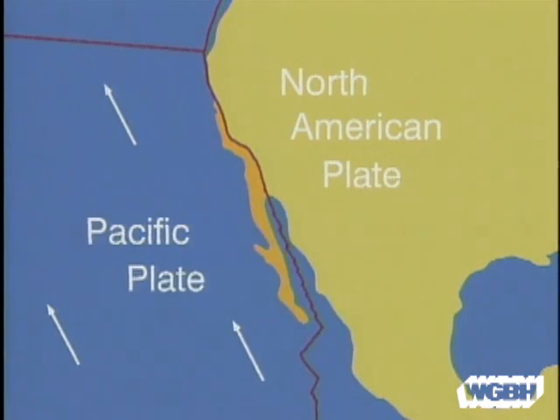When plates slide past each other, as at the San Andreas Fault, there are earthquakes.